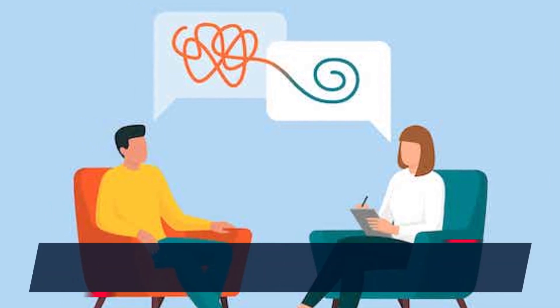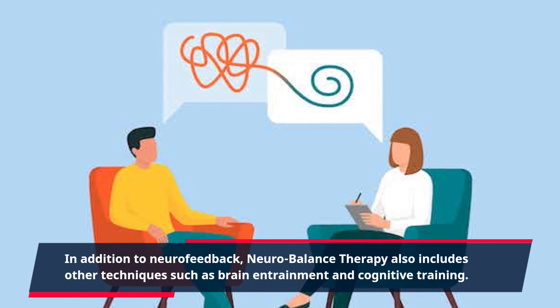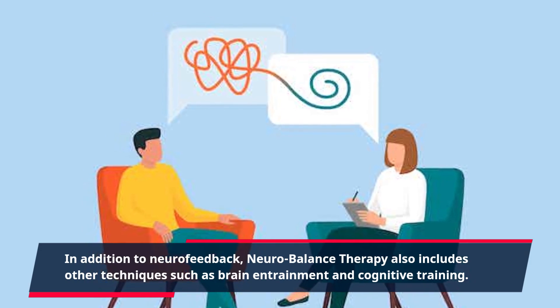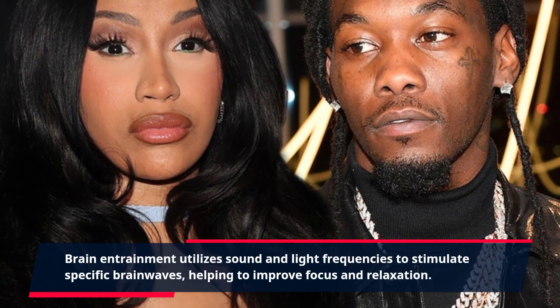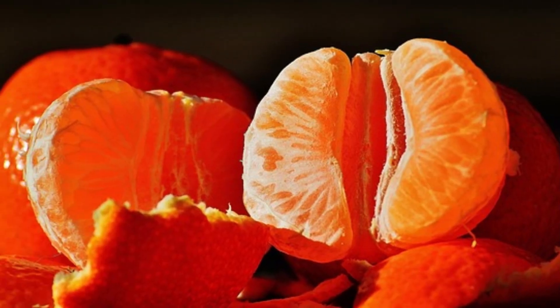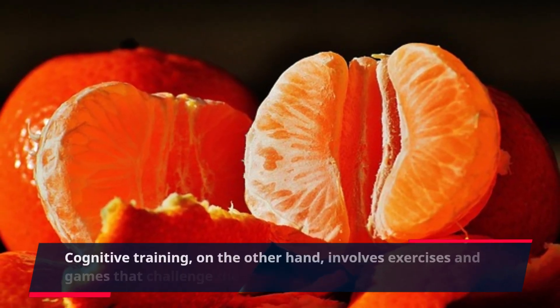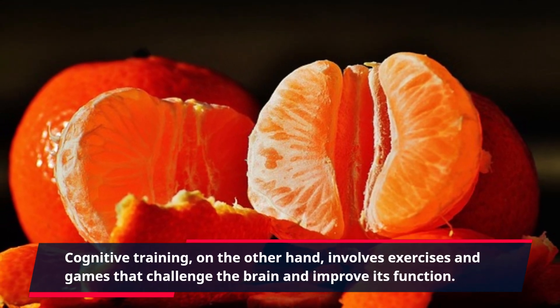In addition to neurofeedback, neurobalance therapy also includes other techniques such as brain entrainment and cognitive training. Brain entrainment utilizes sound and light frequencies to stimulate specific brainwaves, helping to improve focus and relaxation. Cognitive training, on the other hand, involves exercises and games that challenge the brain and improve its function.